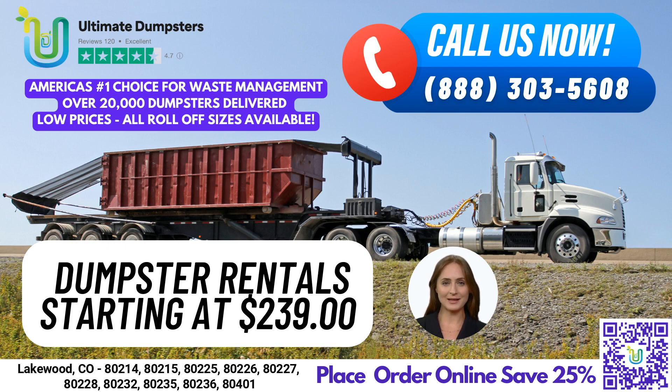To place your order, give us a call or use the QR code in this video to order online. And don't forget, our current platform is offering 25% off dumpster rental orders by placing an order online. Thank you for considering Ultimate Dumpsters for your next project.